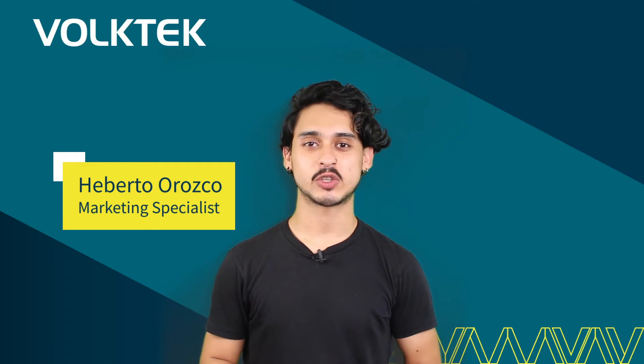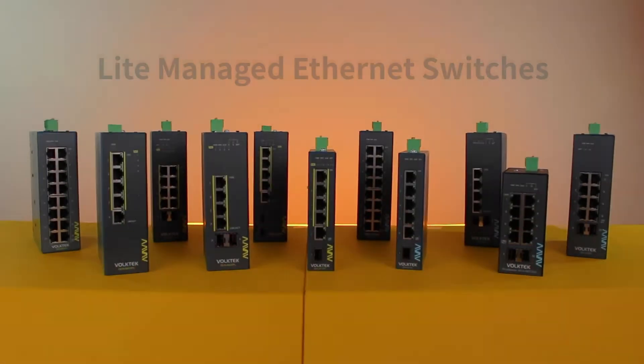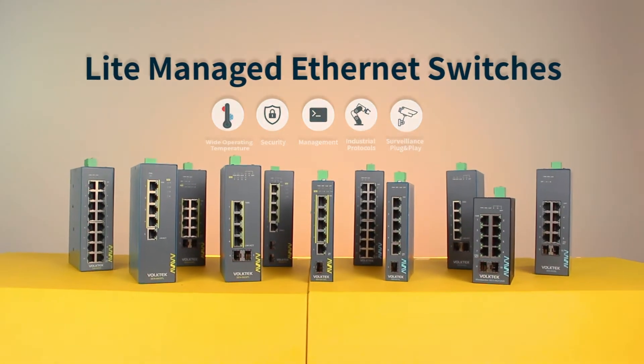Hello everyone, I'm Eberto from Vault-Tec. Today I want to talk to you about one of Vault-Tec's most successful product lines and Ethernet solutions: the light-managed Ethernet switches and Lamunga.